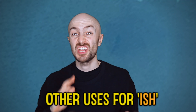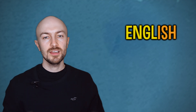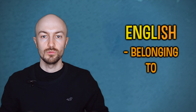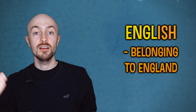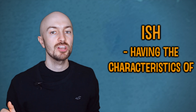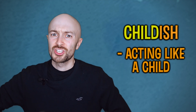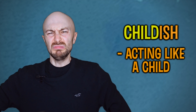You might have heard 'ish' in some different contexts. For example, 'English' — Smashing English. In this sense, the suffix '-ish' means 'belonging to.' So 'English' means belonging to England. 'Danish' means belonging to Denmark. '-Ish' can also mean having the characteristics of something — for example, 'sheepish,' meaning acting a little bit like a sheep, or 'childish,' meaning acting like a child. So you might hear the suffix '-ish' in lots of other contexts too.